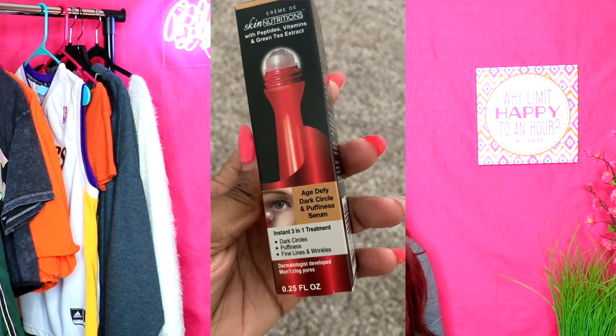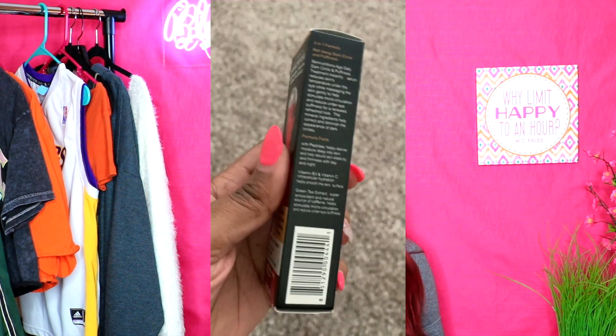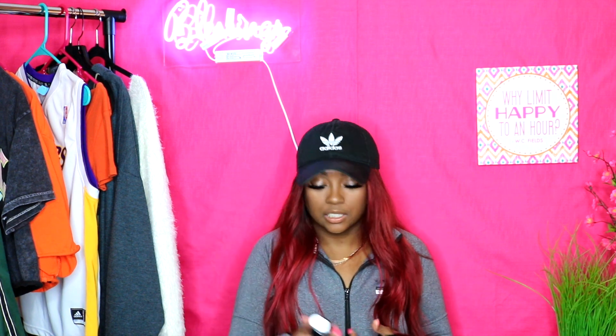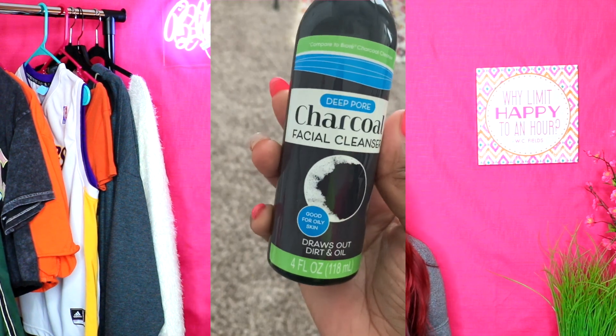Next I have an age-defying dark circle and puffiness serum, which is something I actually really want to try because I have lovely under-eye bags. It kind of looks like the one from Revlon but it's not — it's Skin Nutrition. Next is a deep pore charcoal face cleanser, good for oily skin. I got this because your girl's skin is oily — you can probably see me shining right now. I had to put on a ton of powder just so you can't see all the oil coming through.